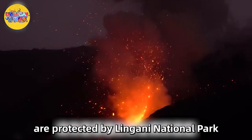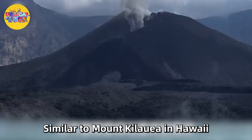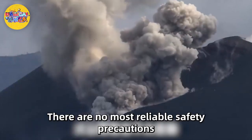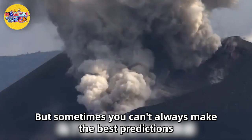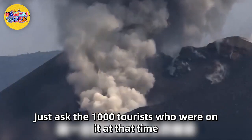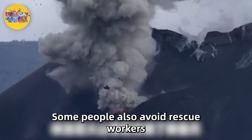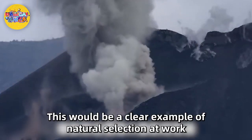Mount Rinjani and Lake Segara Anak are protected by Rinjani National Park, which has developed into a popular tourist destination since it was established in 1997. Visitors can trek to the edge of the crater or descend into it, though any volcanic activity results in the closure of these routes. When Rinjani volcano erupted in September 2016, there were about 1,000 tourists on it at the time — thankfully the eruption was not too dangerous and park officials evacuated most visitors. Amazingly, some people even avoided rescue workers to stay close to the active volcano — a clear example of natural selection at work.